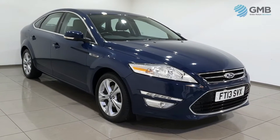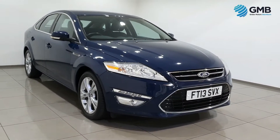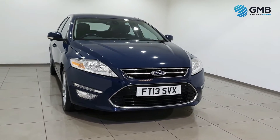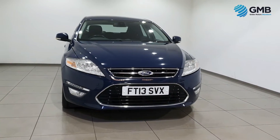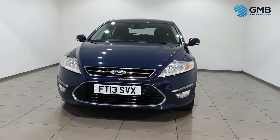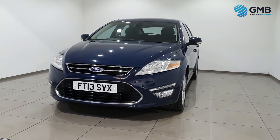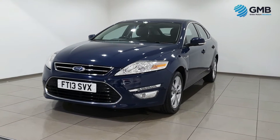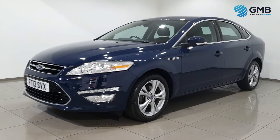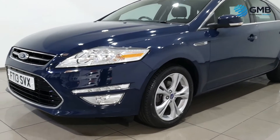Hello and welcome to Globe Motors Blackburn, the premier five-star rated, award-winning, RAC-approved used vehicle retailer in the UK. In this video we're looking at this absolutely stunning 2013 Ford Mondeo 2.0 TDCi Titanium.